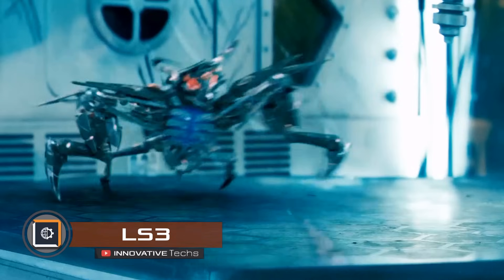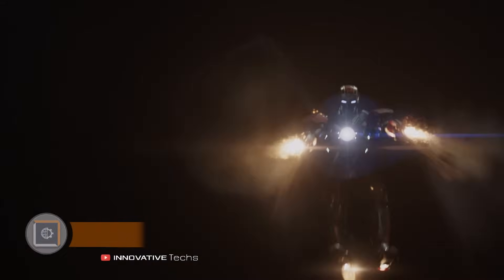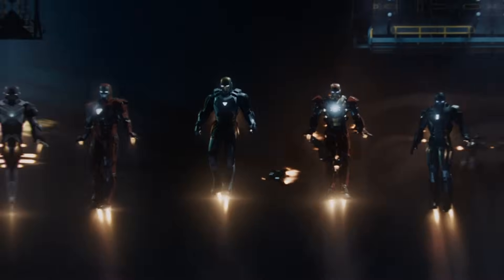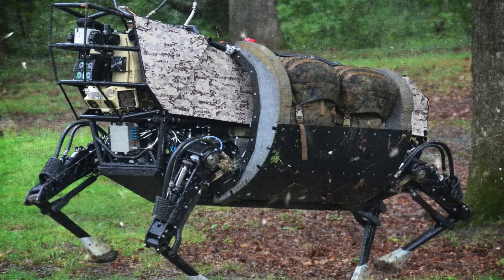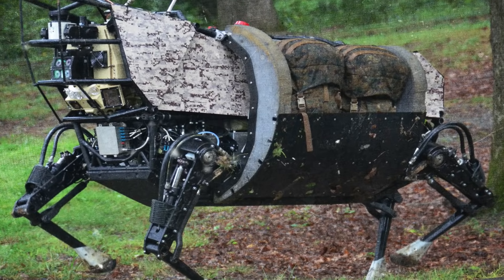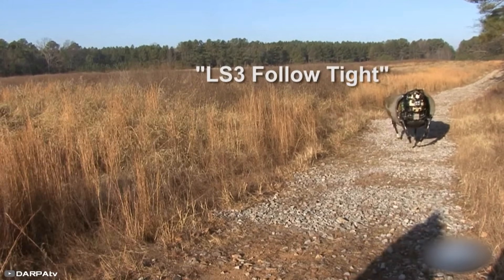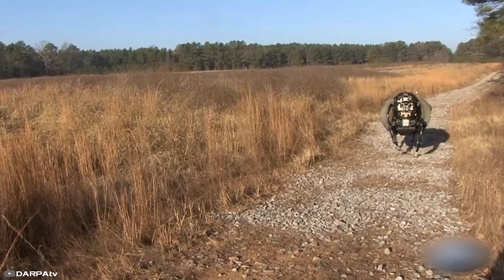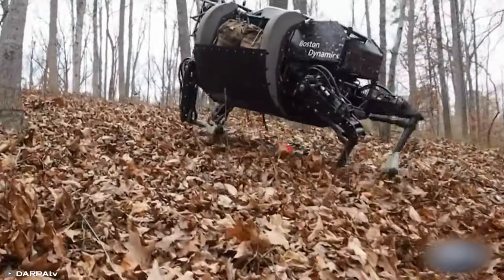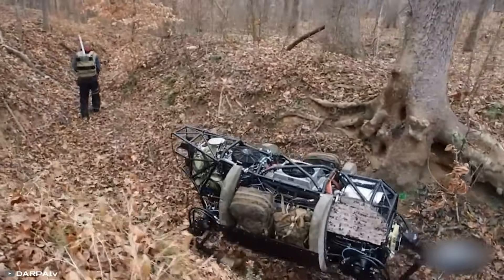Meanwhile, the US Army is considering replacing thousands of soldiers with robots — and they actually look more like mules. These barrel-shaped robots move on four legs and are powered by gasoline engines. They follow an operator wearing a sensor on their leg. Thanks to AI, cameras, and navigation systems, they can also move autonomously by mapping their own route. The robots can recognize voice commands such as stop, follow, and stay.